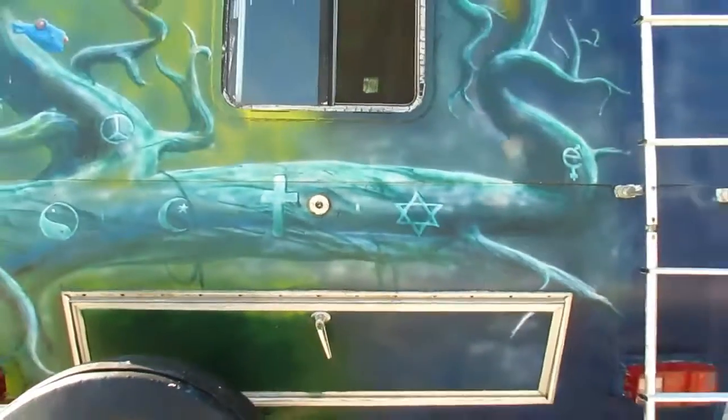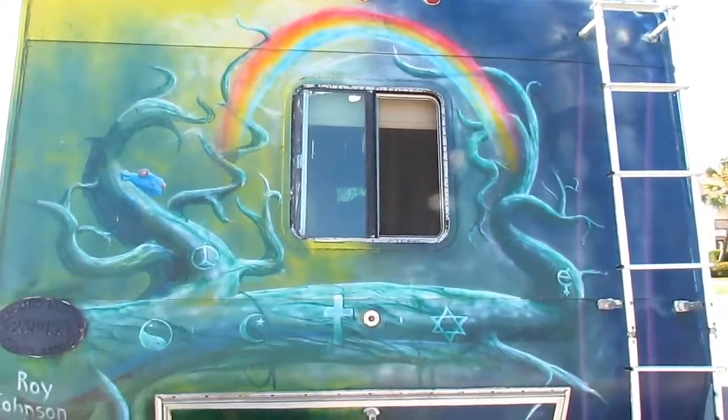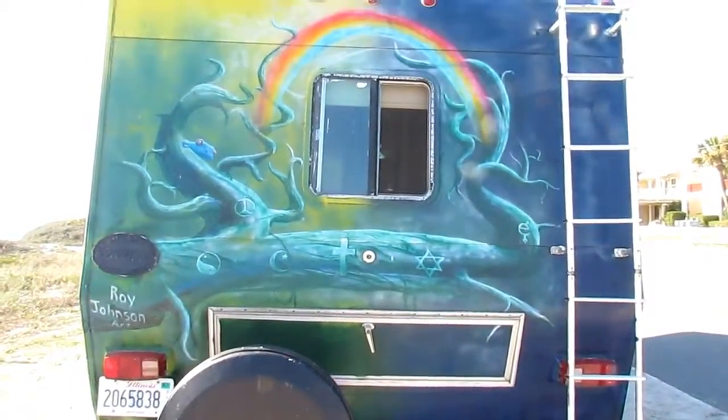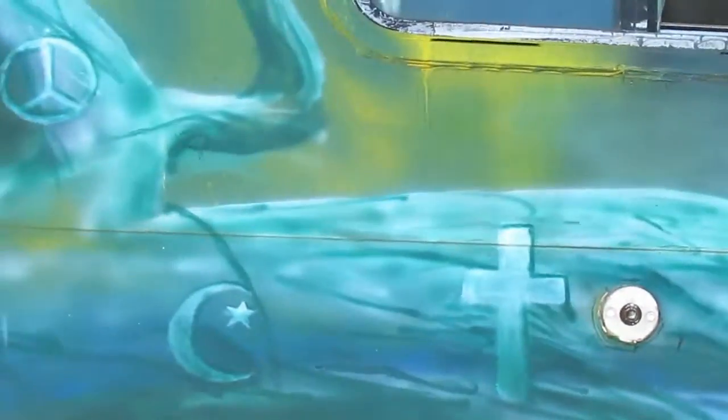And then here's the back. We wanted this coexist with the rainbow up there. I'll show you the whole thing — you can see all the little signs on a tree. It's wrapped around on this side.